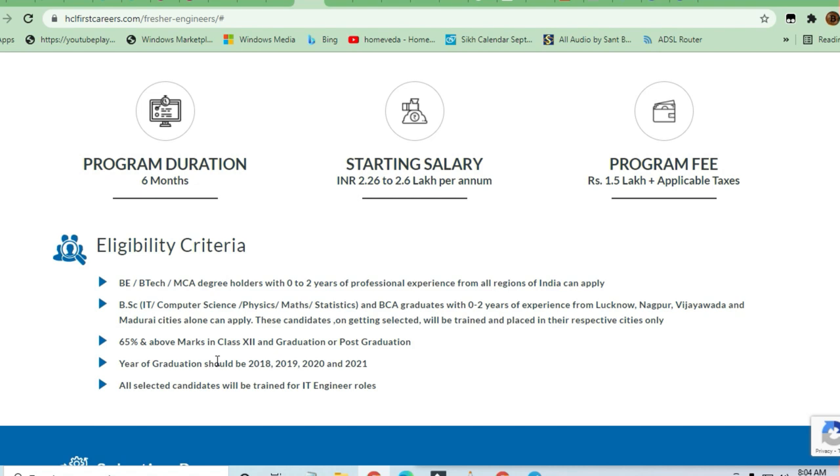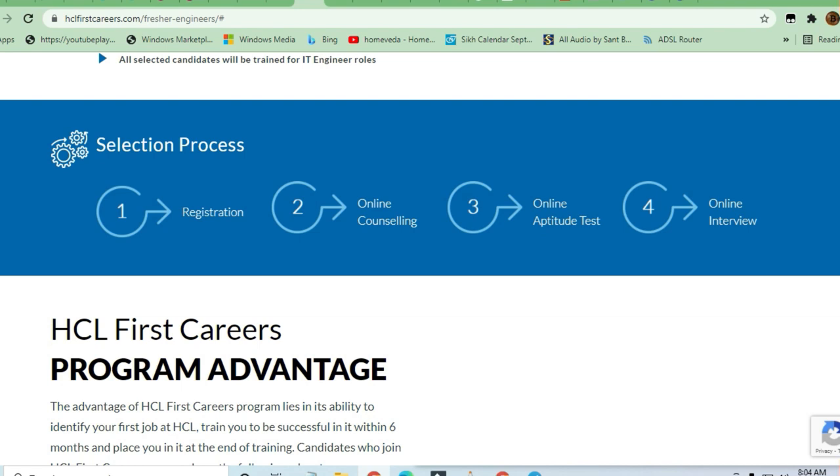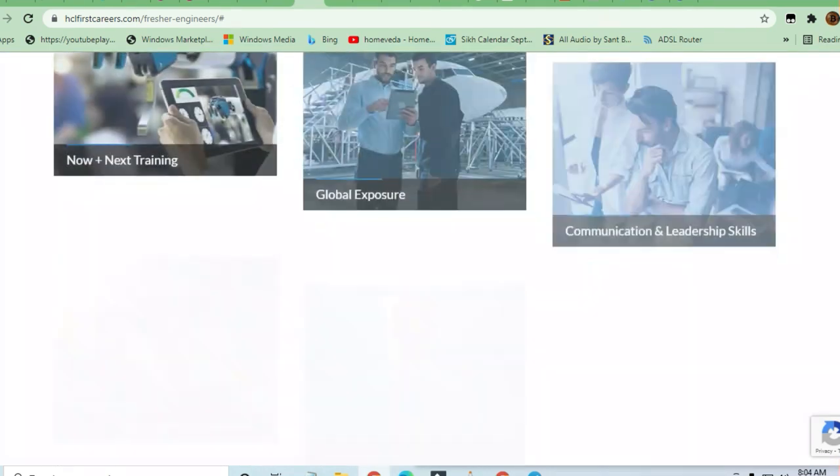They are hiring for Lucknow, Nagpur, Vijayawada, and Madurai cities only. The selection process is: registration online, then counseling, then an online aptitude test, then an online interview, and then you will be selected.